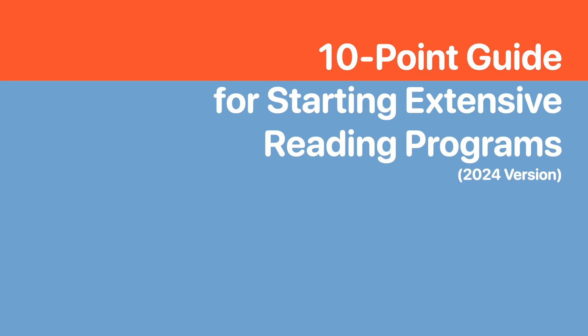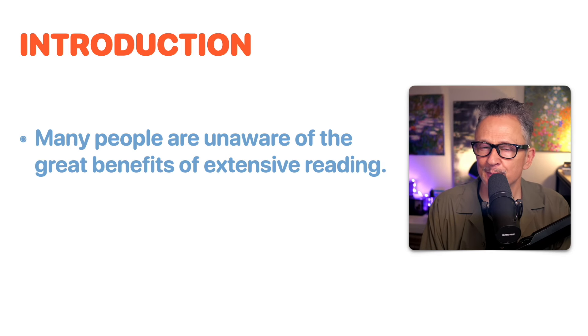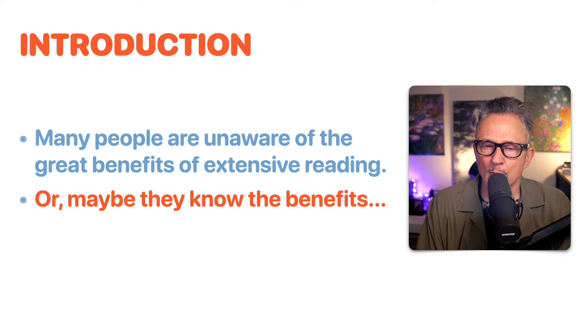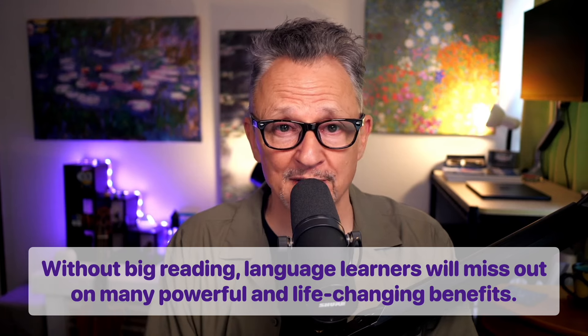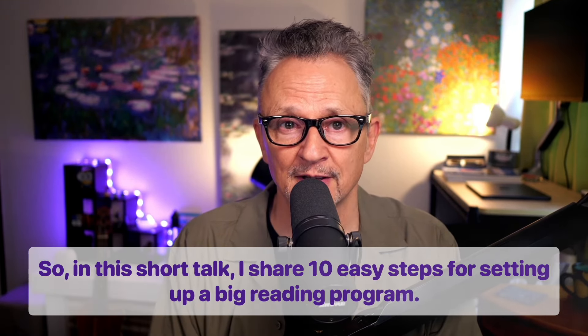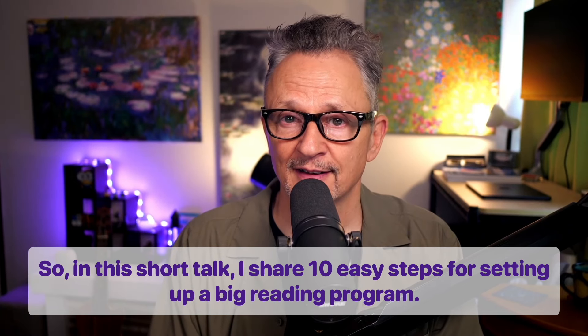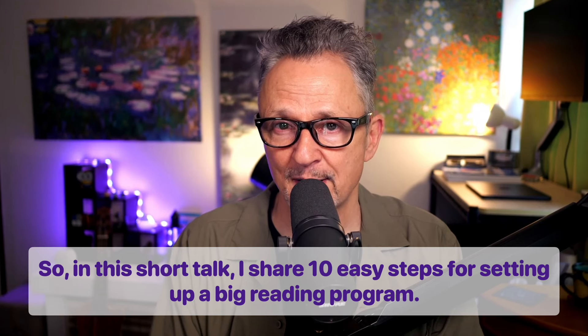The 10-Point Guide for Starting Extensive Reading Programs. Many people are unaware of the great benefits of extensive reading, or maybe they know about the benefits but don't know how to set up a big reading program. So without big reading, language learners will miss out on many powerful and life-changing benefits. In this short talk, I share 10 easy steps for setting up a big reading program.